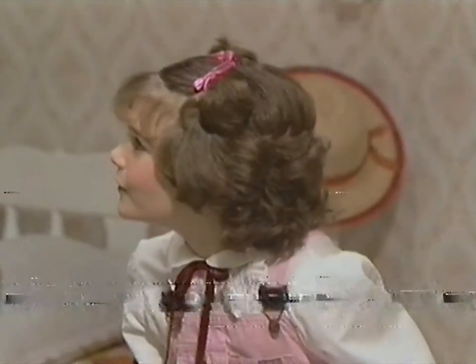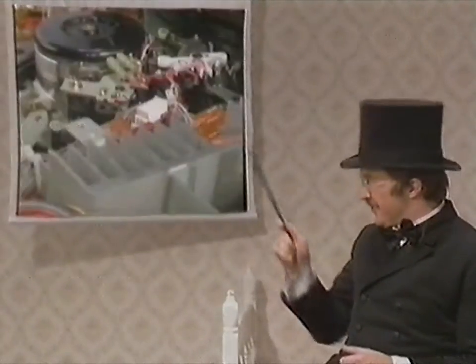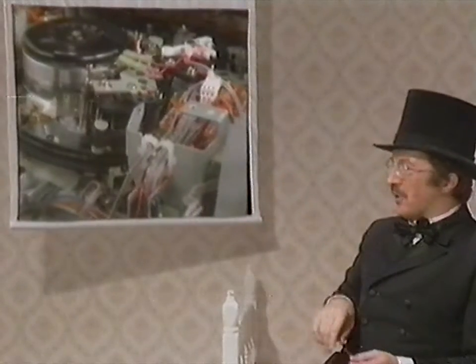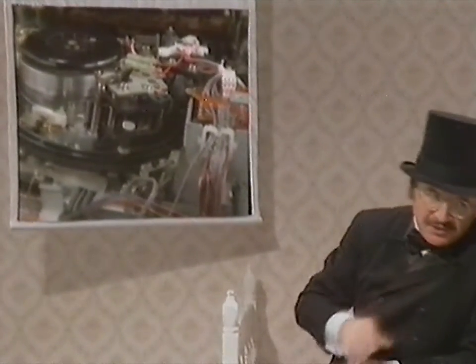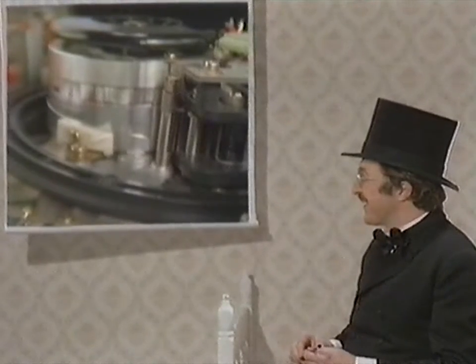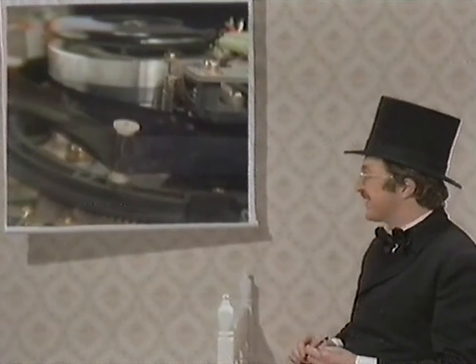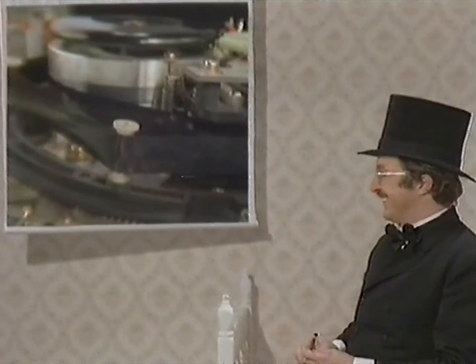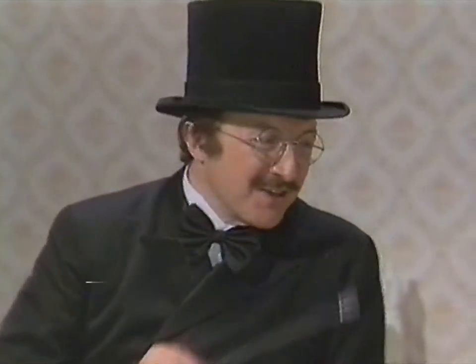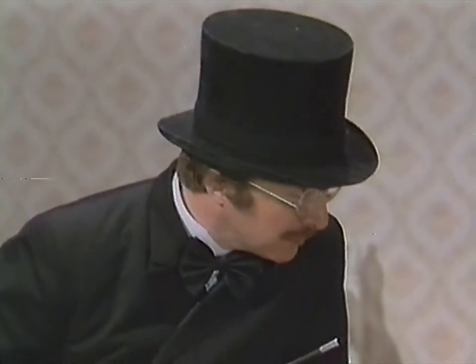Perhaps you'll understand better if we take a look inside a Betamax. What you see over there in the center is the heart of the whole video deck — it's called a video head drum. The play button has been pressed. The head spins at high speed against the outside surface of the tape, and it produces a picture on the screen. A larger head drum makes a much better picture, and Betamax uses a larger head drum than the other home video systems. I think Daddy did the right thing getting a Sony Betamax.